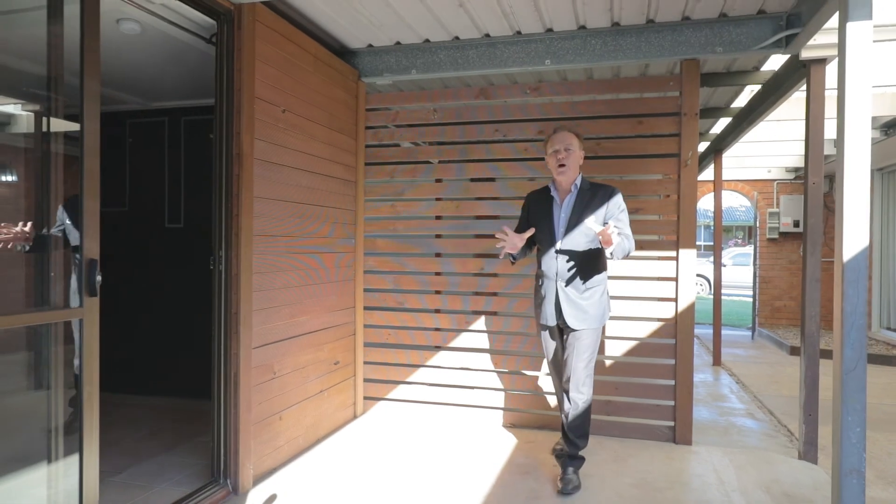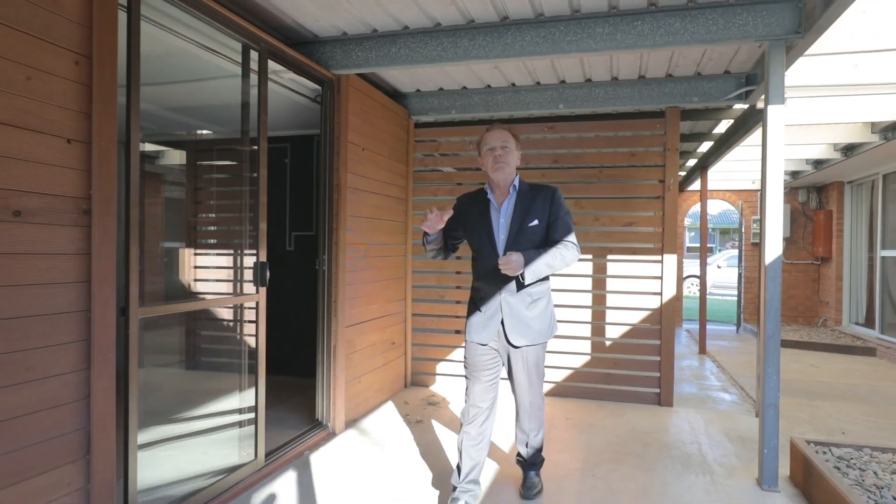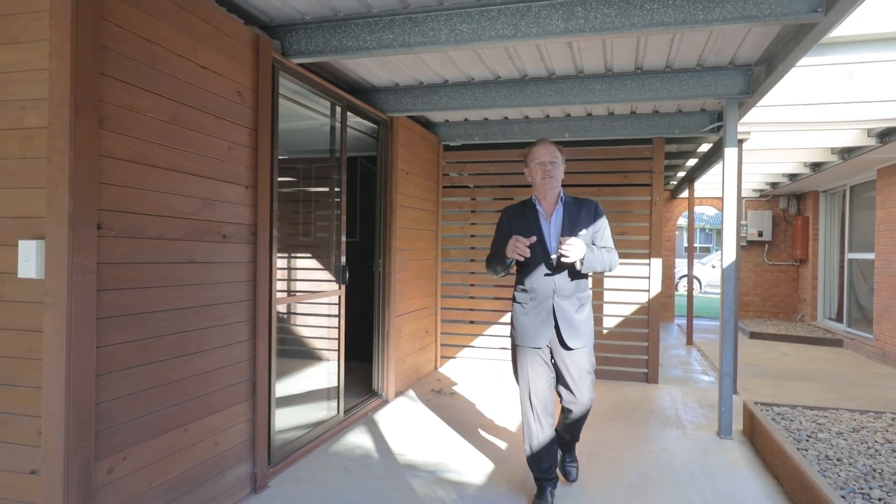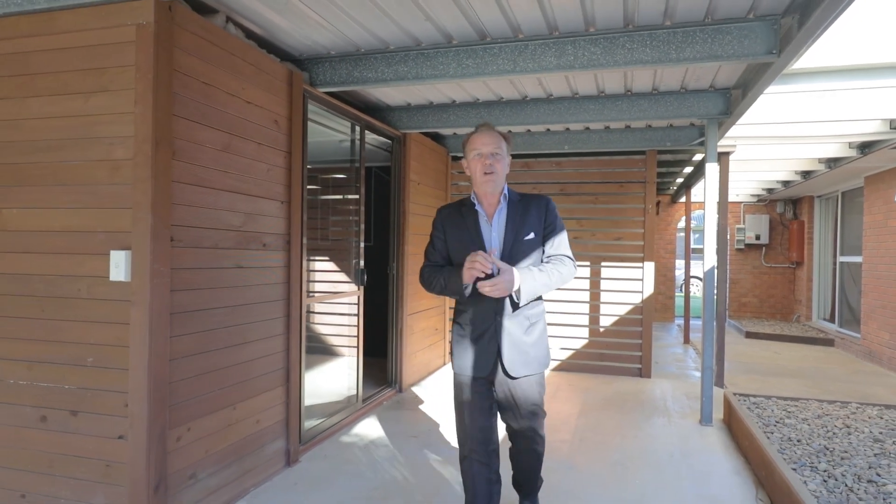The home is bright, spacious, with plenty of room to move. Best of all is this extra studio, ideal for a home office or a kids' retreat. Make this one yours today.